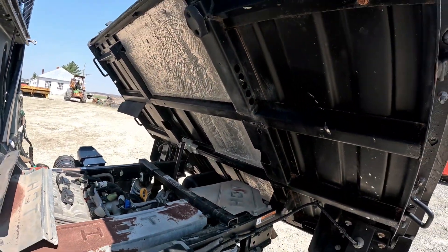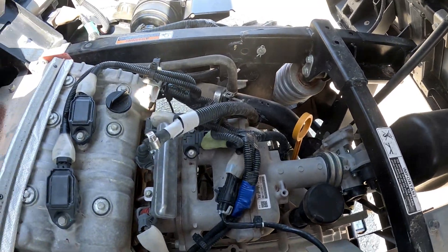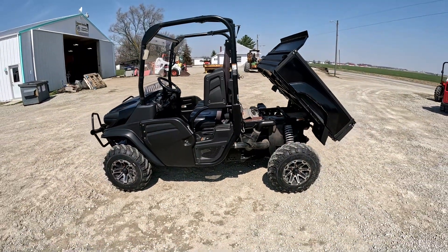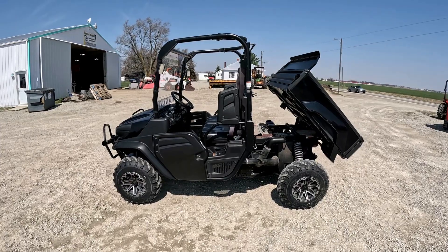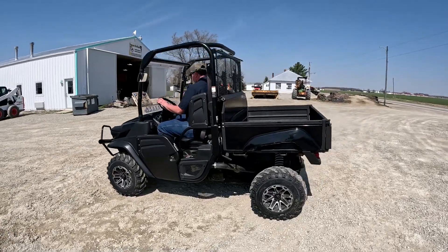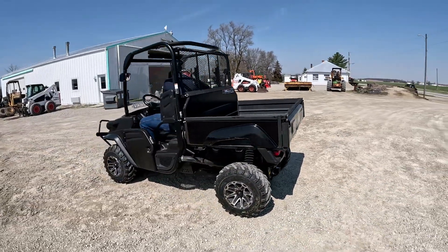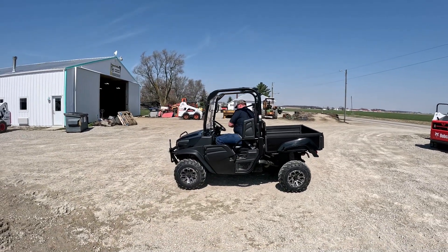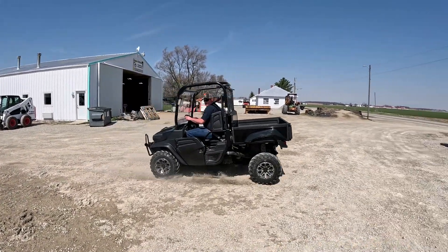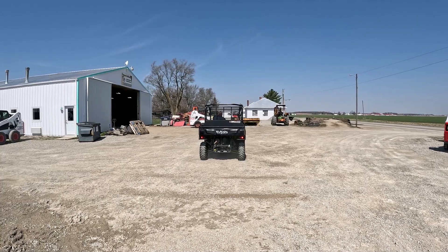Let's just see everything underneath here — underneath side of that bed's in good shape, everything looks good down here. All right, like I said it's a 2021 RTV XG 850 — we'll fire it up and get right into an operational video.